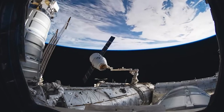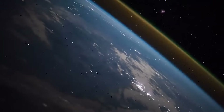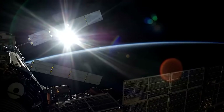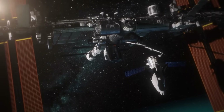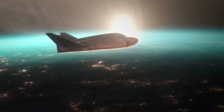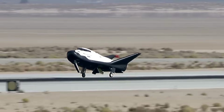Once attached, crews on the ground and in the station will make sure everything looks good before they open the hatch and access the cargo. Tenacity is expected to stay docked with the ISS for around 2-3 months before it's time to leave. At that point, crews on board will load the spacecraft with any disposable items. When complete and the hatch is closed, Dream Chaser Tenacity will detach from the station and separate from its Shooting Star module. The space plane will then attempt re-entry and, assuming everything goes well, land on a runway to complete the first Dream Chaser CRS-2 cargo mission.